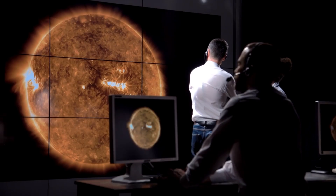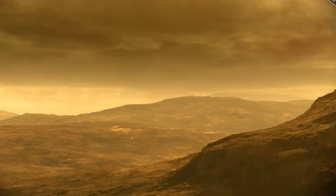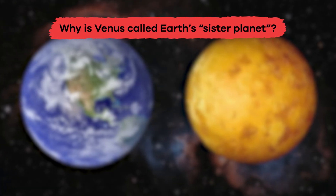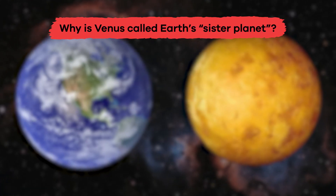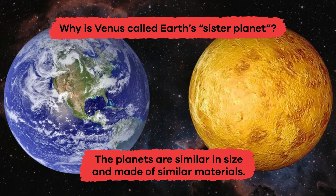By comparing Venus to Earth, scientists can learn how different factors, like the greenhouse effect, have changed the planet over time. Why is Venus called Earth's sister planet? Because the planets are similar in size and made of similar materials.